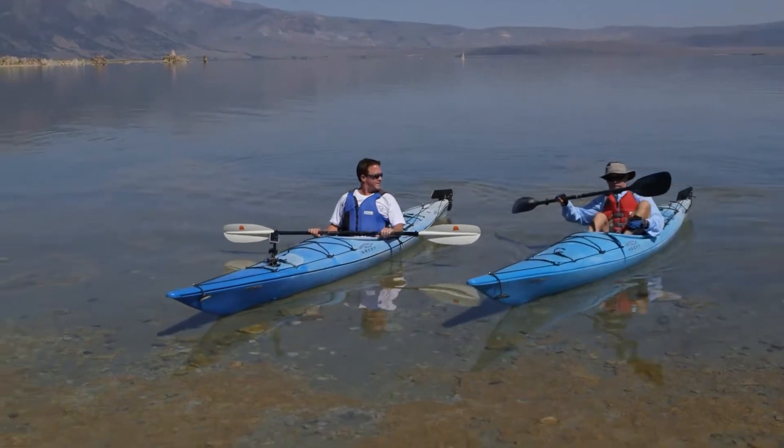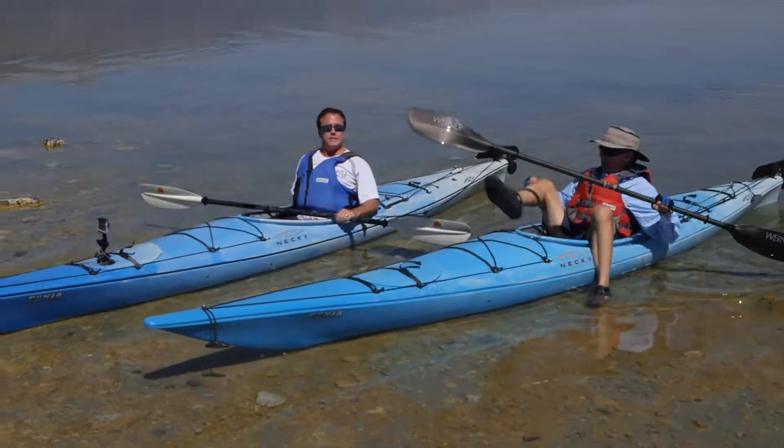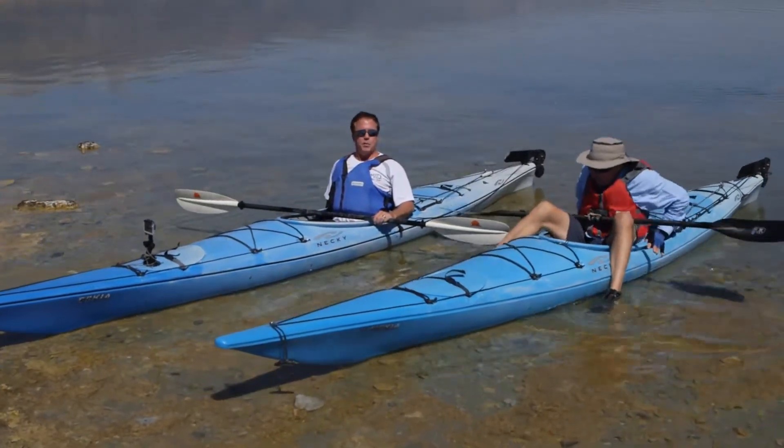It's always different out here and it's always memorable. We did have a great morning. Our next stop: June Lake for stand-up paddleboarding.